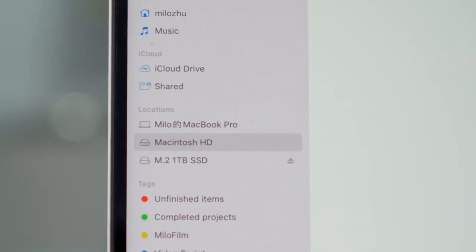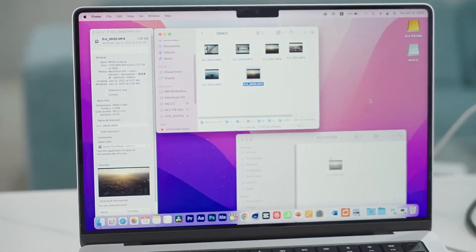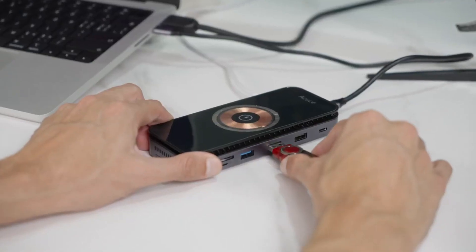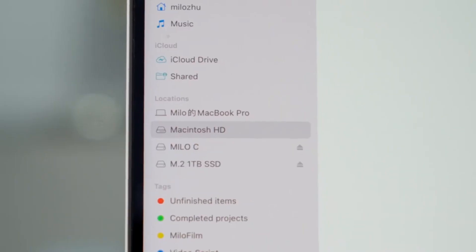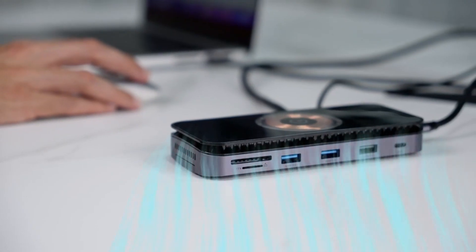all while keeping your hub cool with its integrated cooling system. It's not just about connectivity — this hub supports TF and SD cards, allowing you to seamlessly edit your content right after capturing it. Need more storage? Transform your hub into an SSD effortlessly!